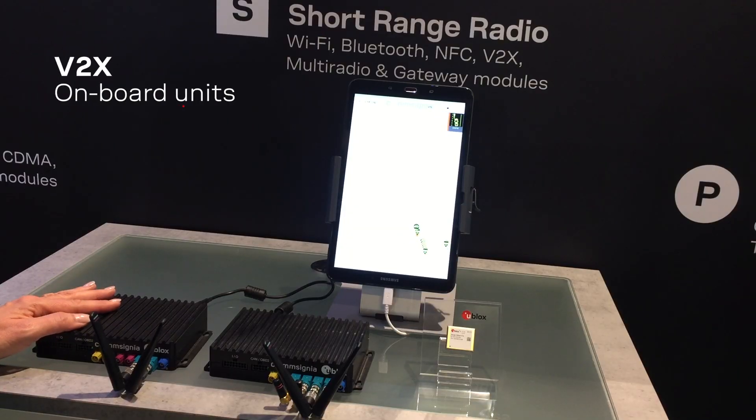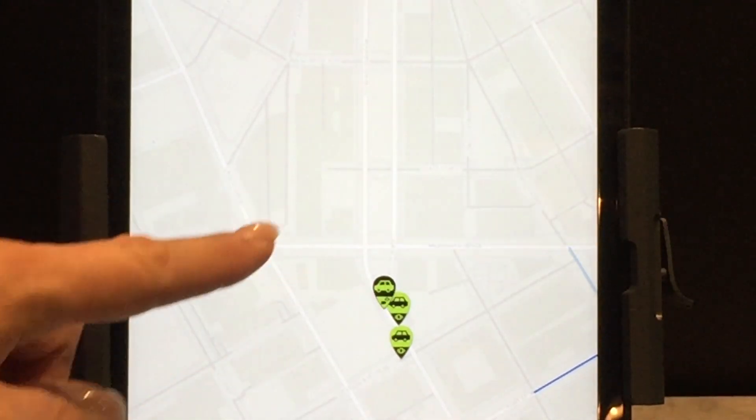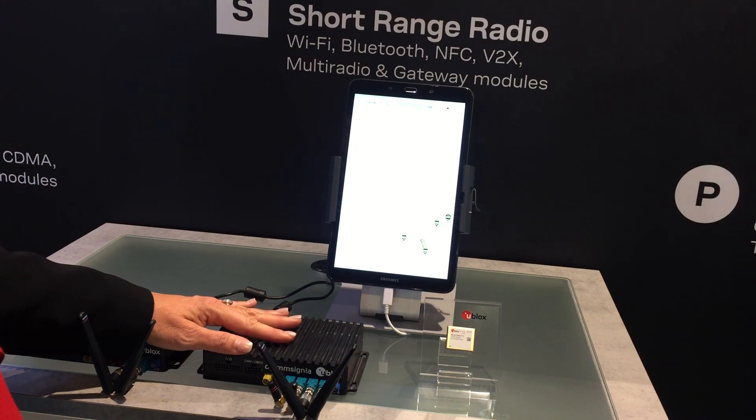The reason for two boxes here today is that one of the boxes represents our own car driving around, displayed on the screen as a black and green icon, and the other box represents the other cars you see on the screen.